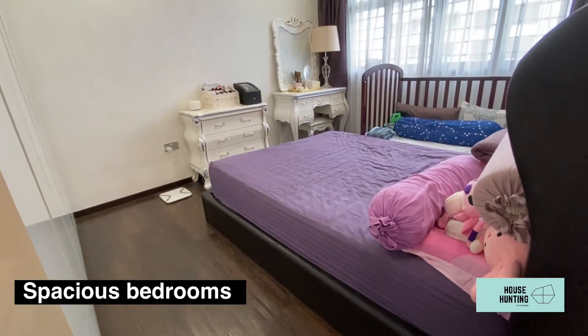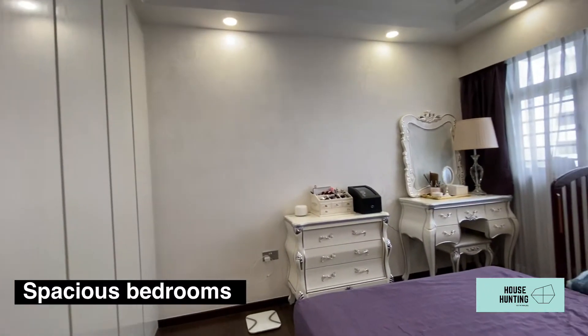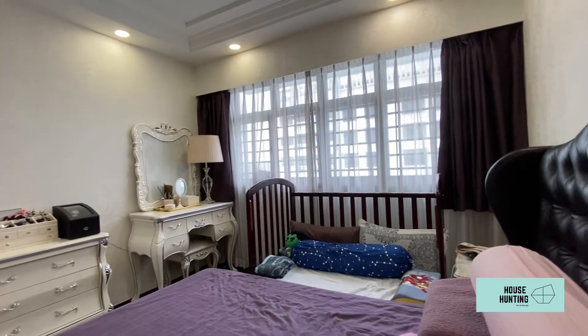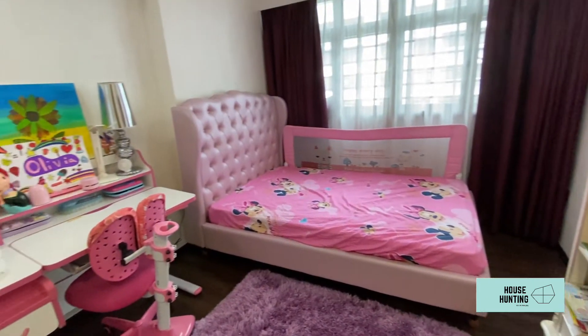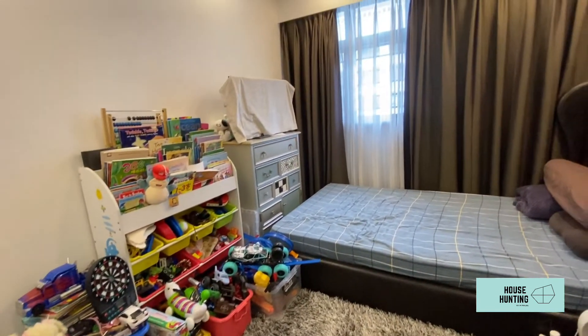The master bedroom has luxurious space and can easily fit a king-size bed, a dresser, and even a study table. All three bedrooms come with full height built-in cabinets with soft closing. Both the common rooms can easily fit a queen-size bed and a study table.